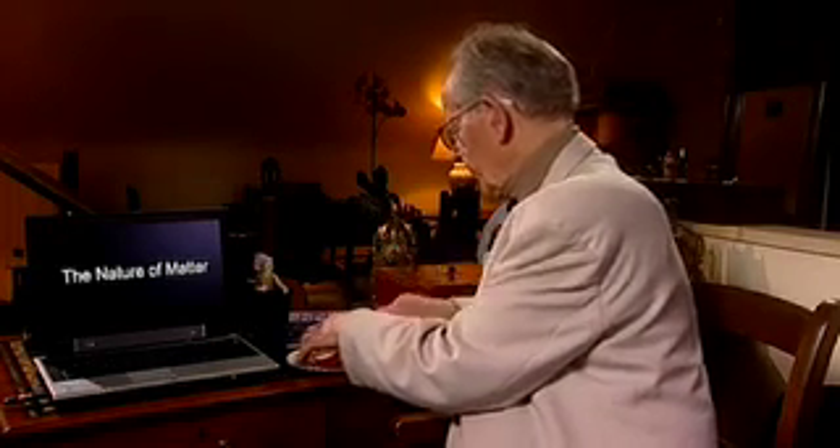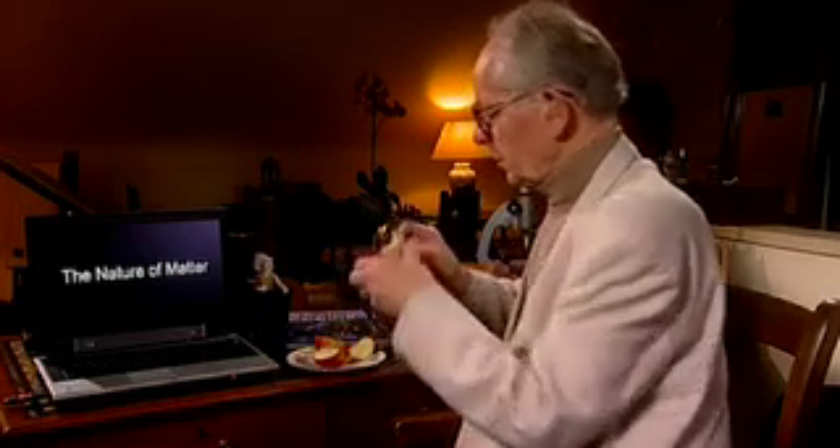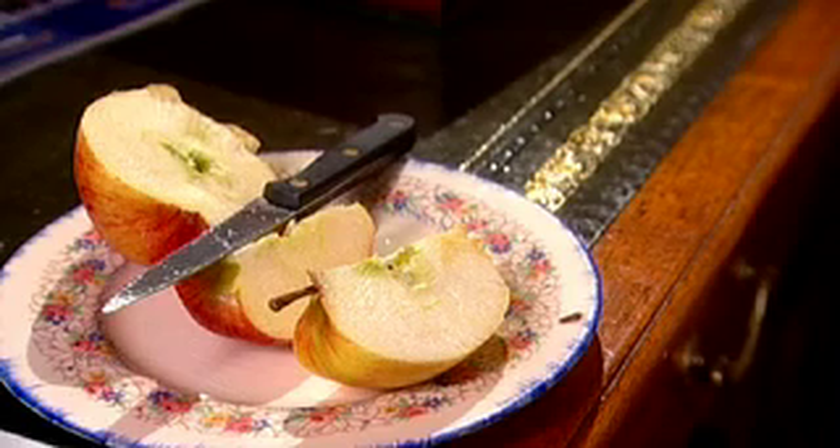Keep this up and what do we end up with, apart from a piece of apple too small to bother with. In fact, what is everything ultimately made of? It was once thought that the answer was atoms — the fundamental building blocks of matter. In fact, the name atom means 'that which cannot be cut,' which is hardly the case.